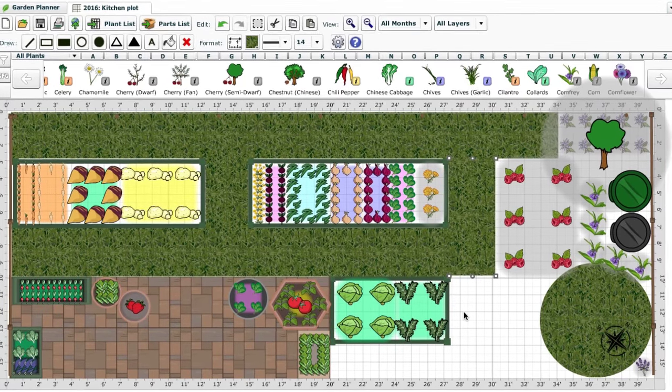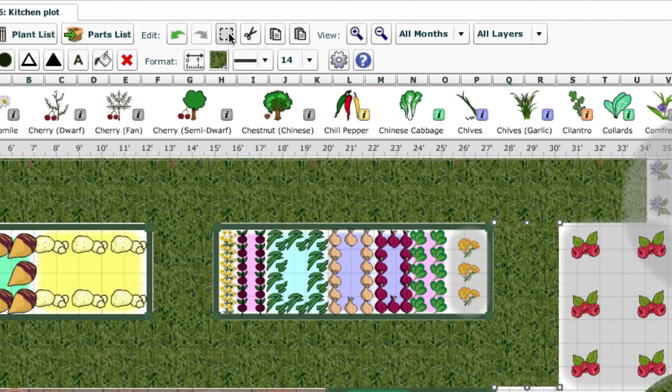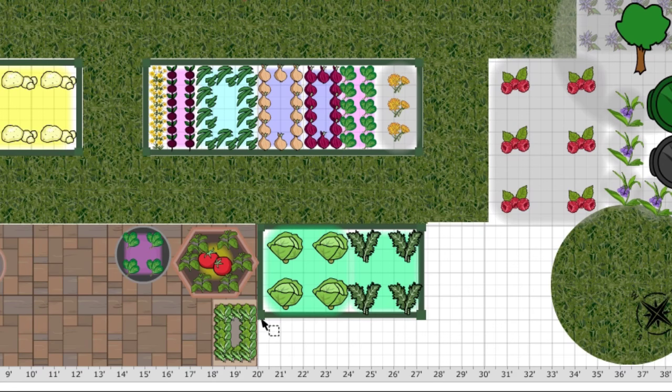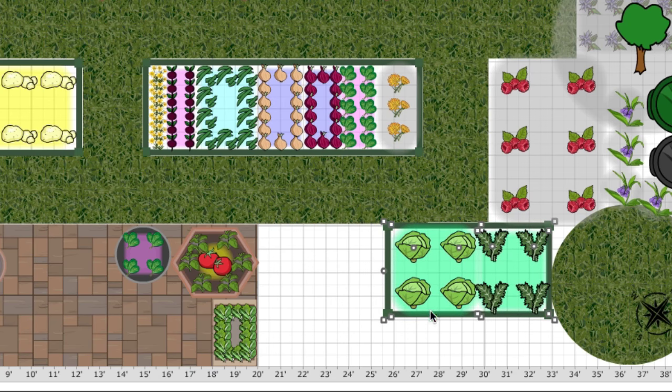Best of all, the Garden Planner makes it simple to rearrange objects and plants until you achieve the perfect layout for your garden conditions. If you discover an area is prone to frost or high winds, then it's simple to move crops to a better location. Doing so now is much easier than when everything's planted.